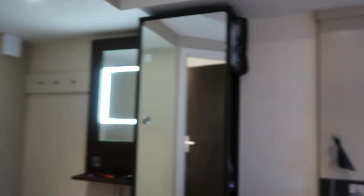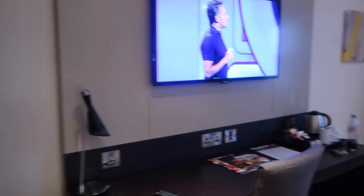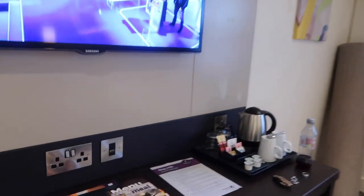We have a full size mirror there. And then you have this little desk area here. We have a TV which I popped on. Do not know what that is in the middle. We have air con — not going to need that because I'm always cold.